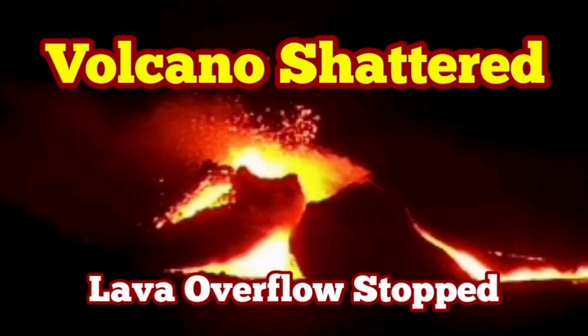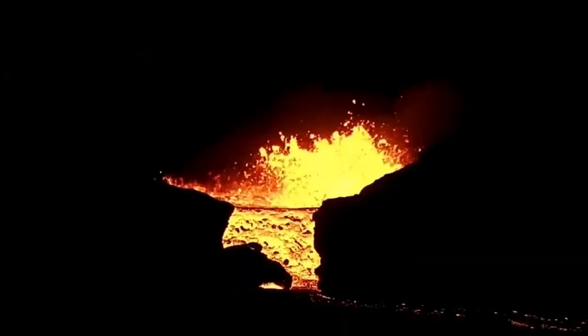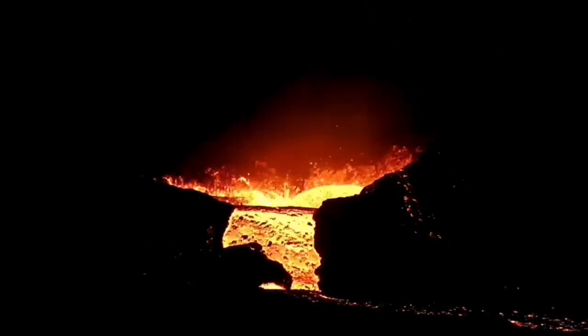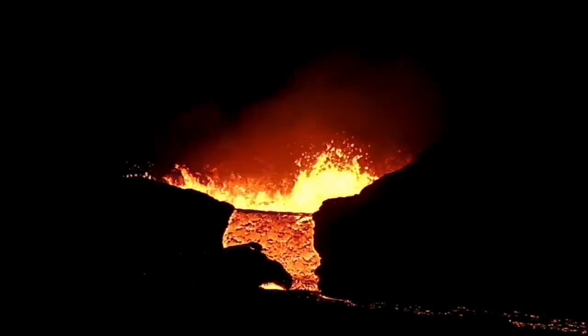The overflow of the lava, which started tonight just a few hours ago, has now stopped. Strangely enough, this was continuing into the dark. It happened during the afternoon hours, and then it continued into the darkness of the night. Beautiful scene.